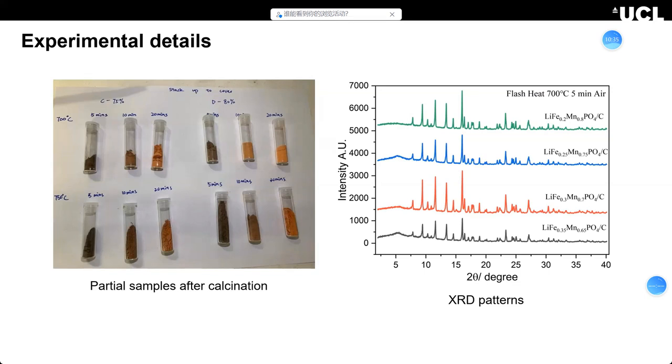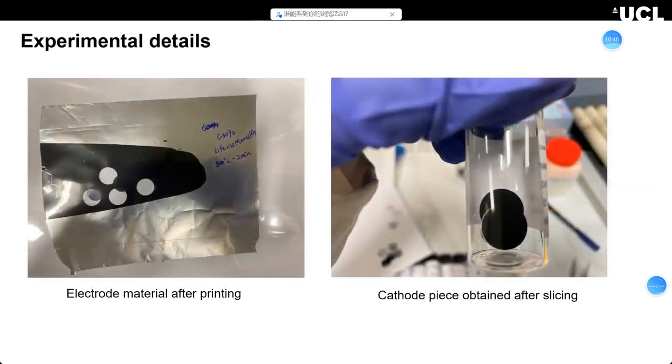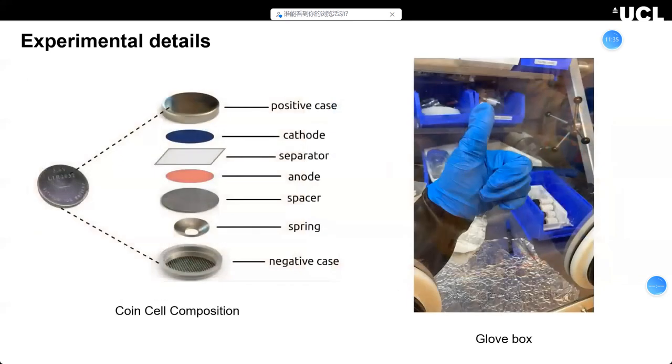Materials with impurities are probably not going to have high performance. You can see two pictures: on the left is the electrode printing process — we mix the LFP material with other things such as PVDF binder and aluminum foil to make the cathode, along with some carbon black to improve electrical connectivity. We then cut the printed electrode to get cathode pieces to use in our coin cells.